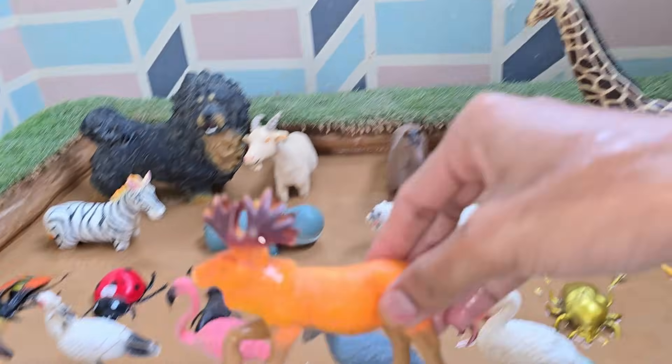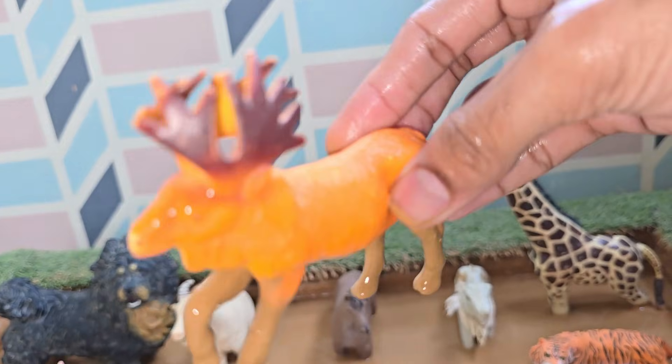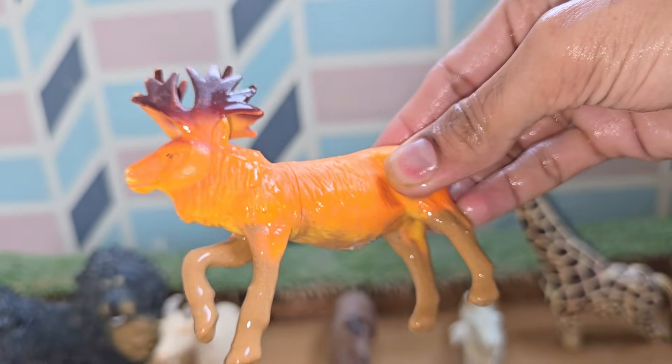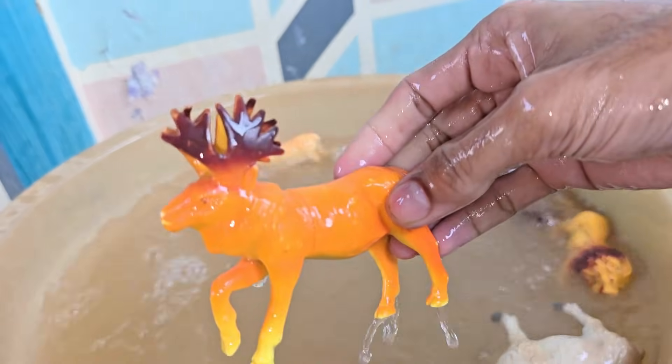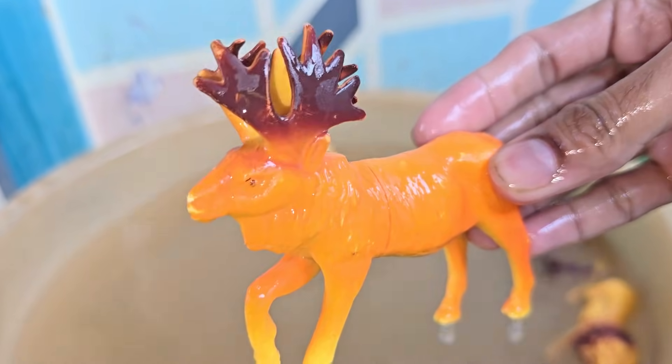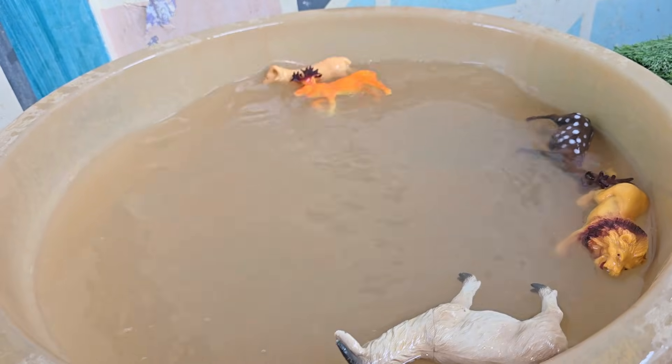Moose often feed on aquatic plants. They can close their nostrils, which acts like a valve to keep water out while they graze underwater. Moose have poor eyesight and are notably near-sighted, which is part of why they can sometimes be unpredictable around humans.